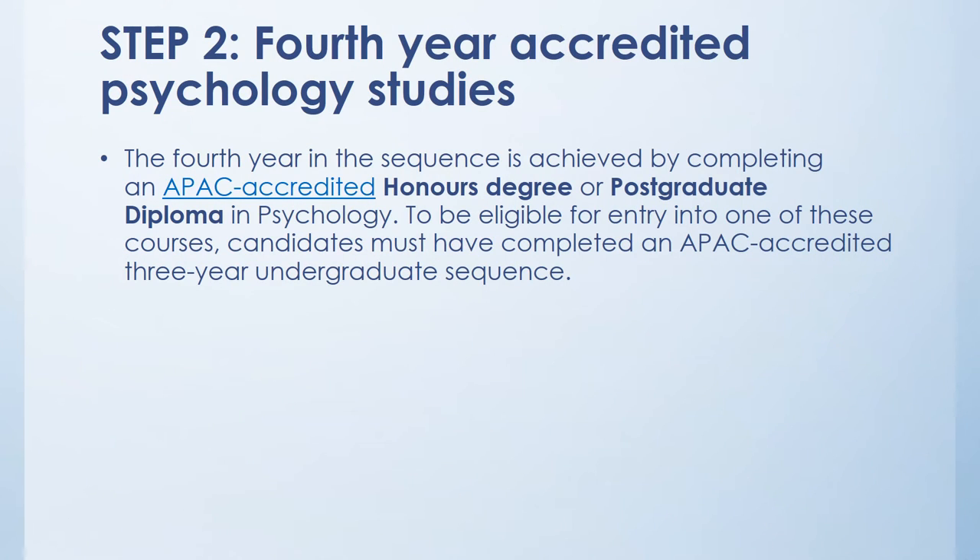The second step is that you must complete a fourth-year honours degree or postgraduate diploma in psychology. To be eligible for one of these courses, you must have already completed an APAC accredited three-year undergraduate degree.